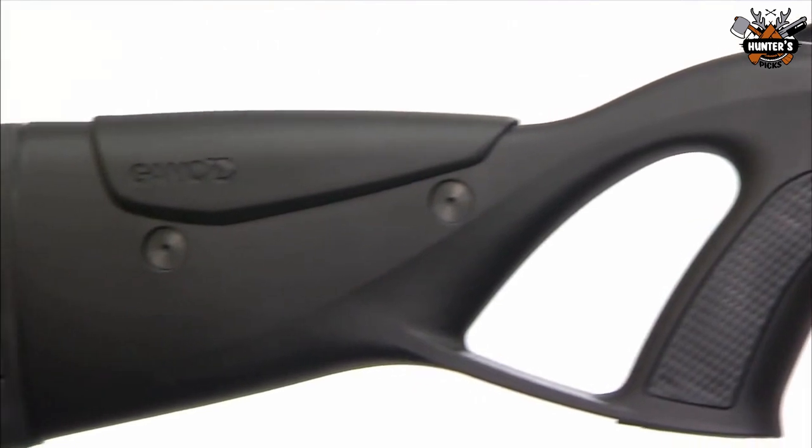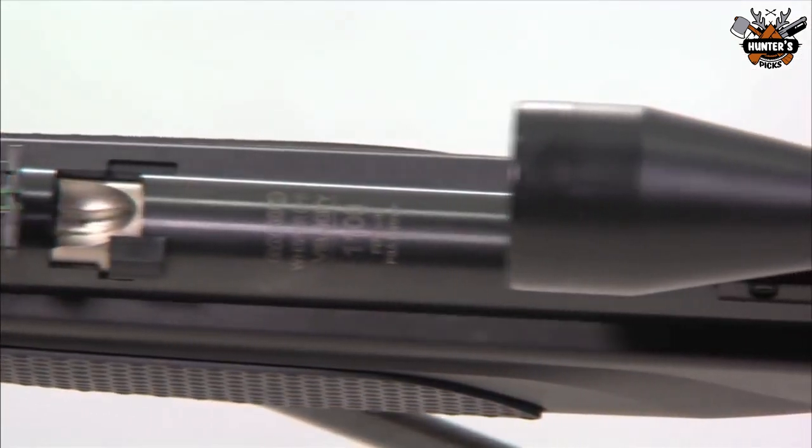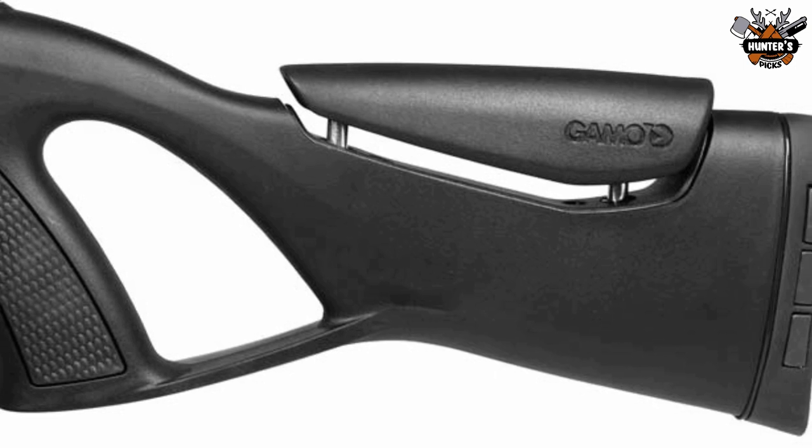The adjustable cheek piece, thanks to its easy handling, provides a more comfortable position which is fully adapted to your shooting position. This Gamma Whisper CFR Air Rifle comes with a molded synthetic stock and a ventilated rubber butt plate. It also has a spring piston and single cocking system.